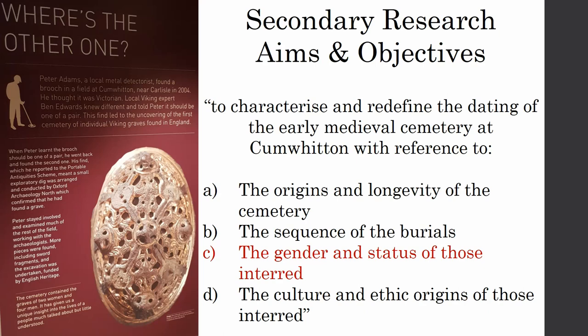In terms of gender, I went to the excavation report and looked at what the research aims and objectives were and how gender fitted in. From the primary research objectives, gender didn't feature at all. It only crops up in the secondary research aims and objectives as part of a wider umbrella to understand and characterise the dating of the cemetery — alongside culture and ethnic origin, the longevity of the cemetery, and the sequence of the burials.